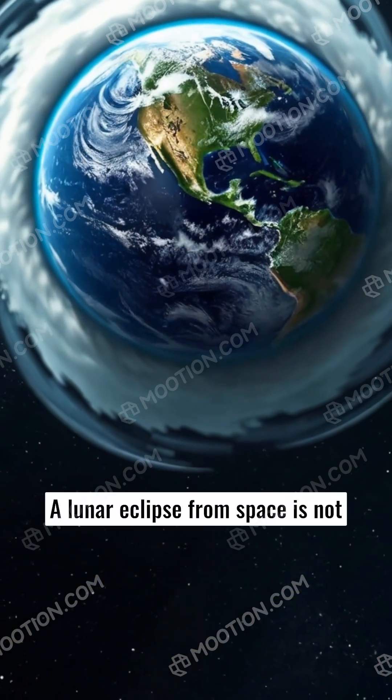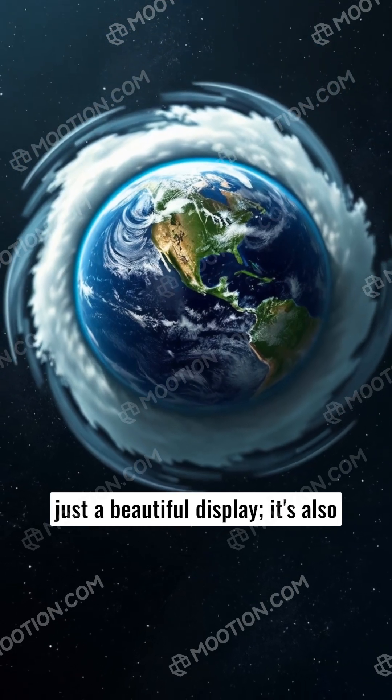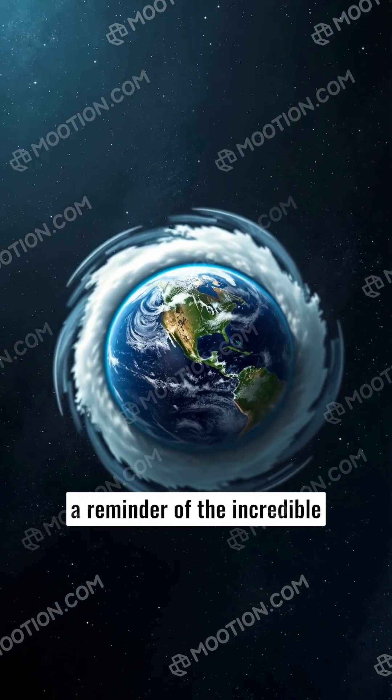A lunar eclipse from space is not just a beautiful display — it's also a reminder of the incredible dance of celestial bodies.